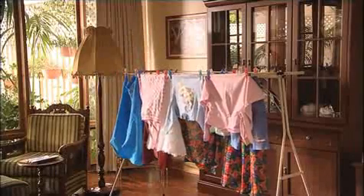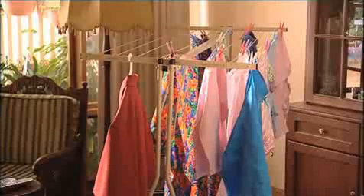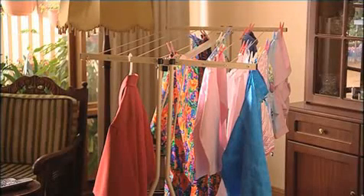Apartment dwellers can say goodbye to their electric dryers. If permitted, place the HandyLine on the balcony. Or if not, it can be used inside where washing dries in no time. Think of the money saved in power bills.